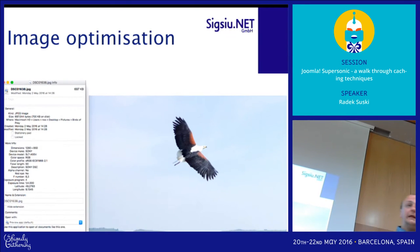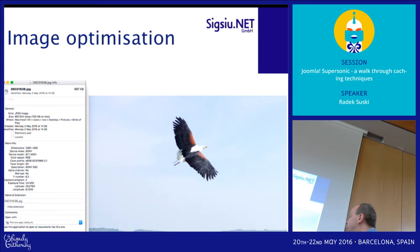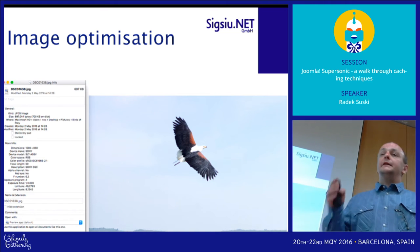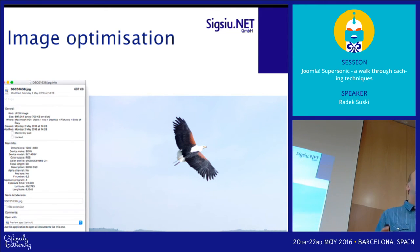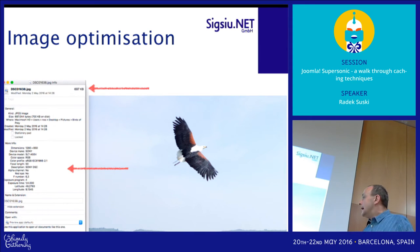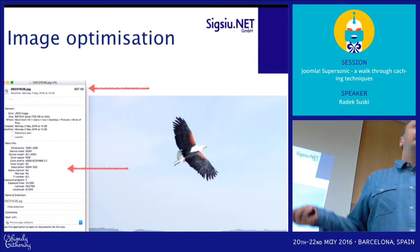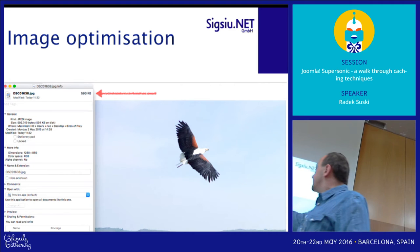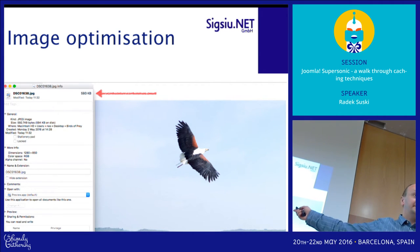Image optimization. When you put an image online — usually a picture taken with a digital camera — the file itself contains a lot of information that is not necessary on the web. For example, we have about 700 kilobytes for one image with information like the camera name, resolution, focal length, and so on. The browser doesn't need this. Removing that metadata saves about 100 kilobytes for one picture.